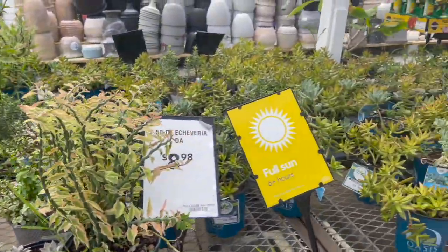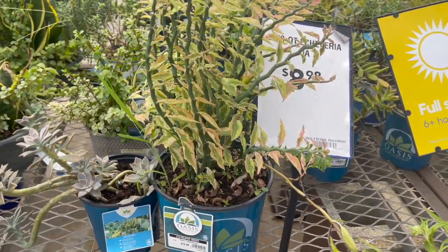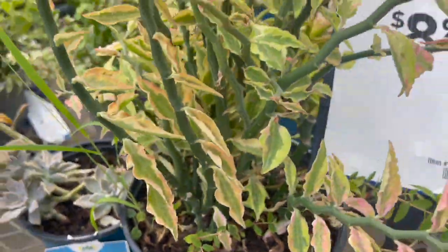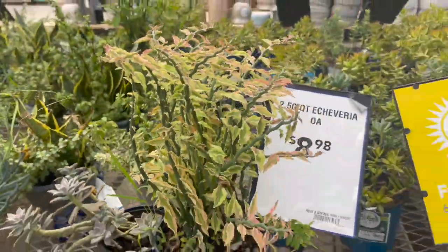Over here they had some decent looking succulents. Here they had a variegated devil's backbone for $19.98. But unfortunately they did not have the plants that I was searching for, so I'll continue looking in a future video.